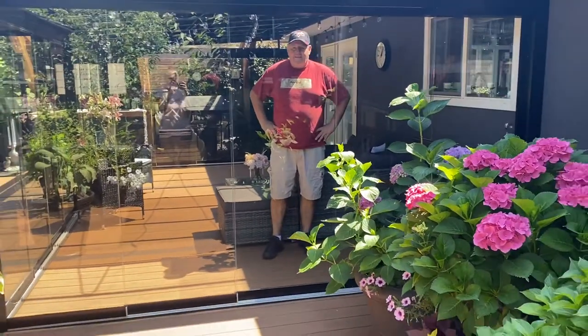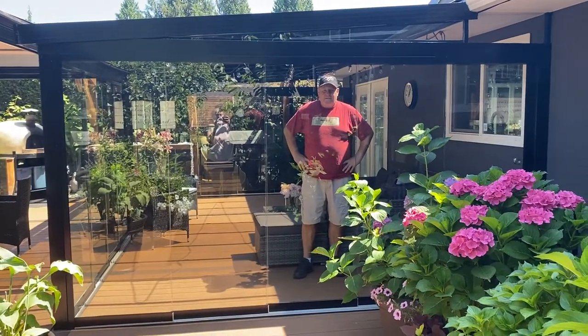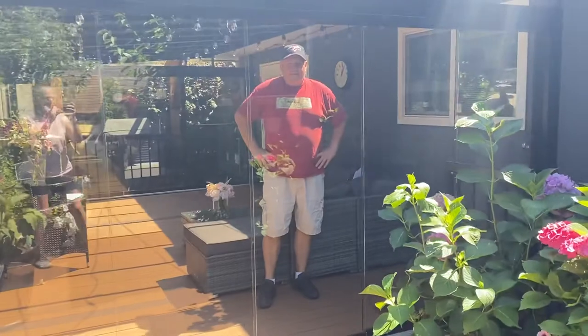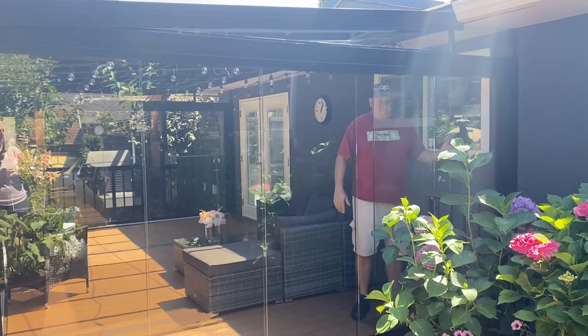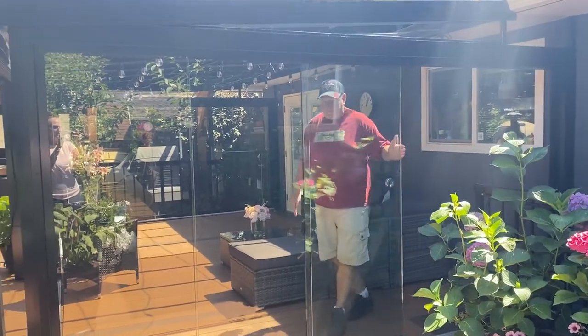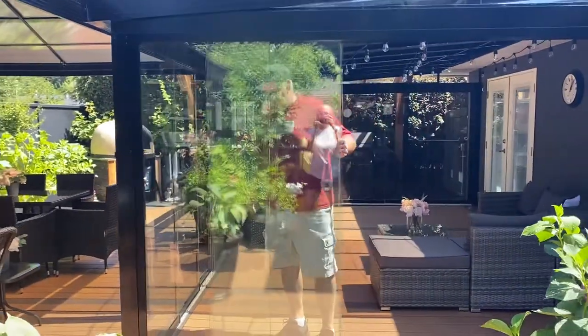So our backyard project is finally done and we've got the sliding door windows. Johnny can open them and show you how easy it is to get into our solarium that was completed today by Four Seasons Sunrooms.